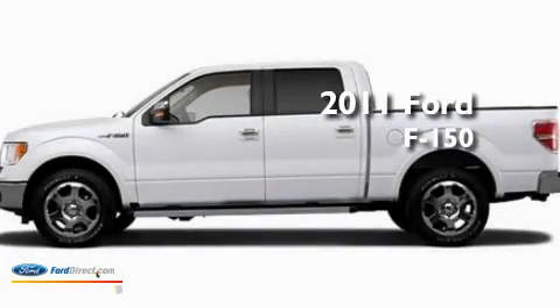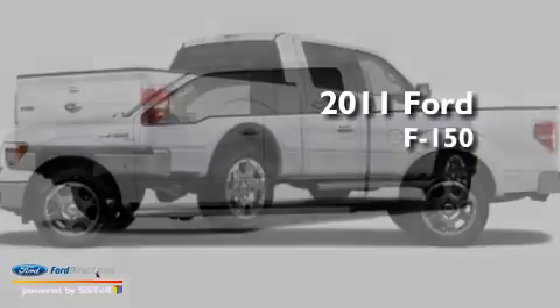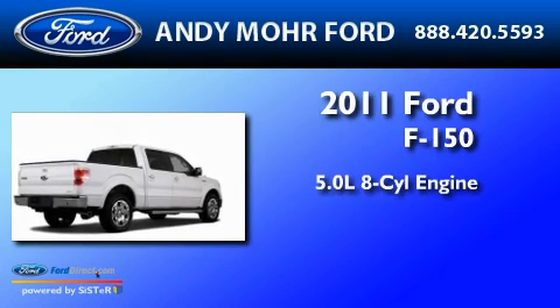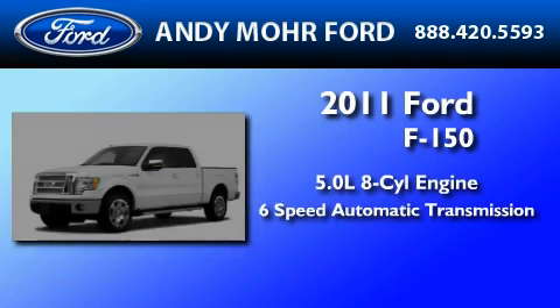This is a brand-new 2011 Ford F-150. It has a 5.0-liter, eight-cylinder engine, a six-speed automatic transmission, and four-wheel drive.